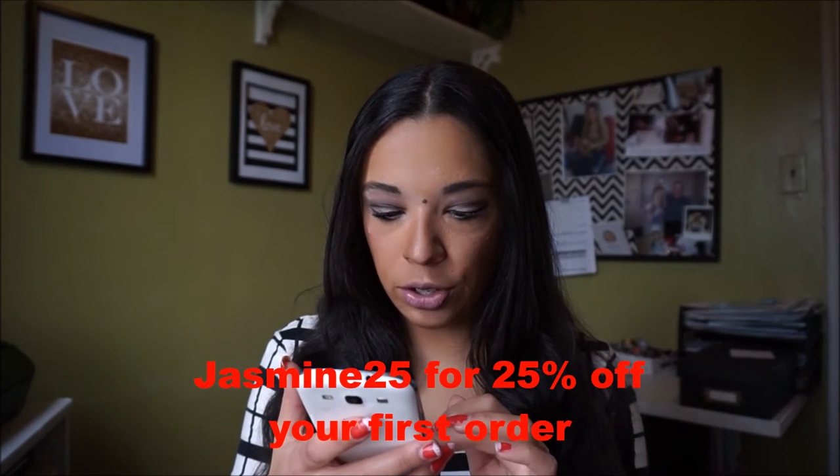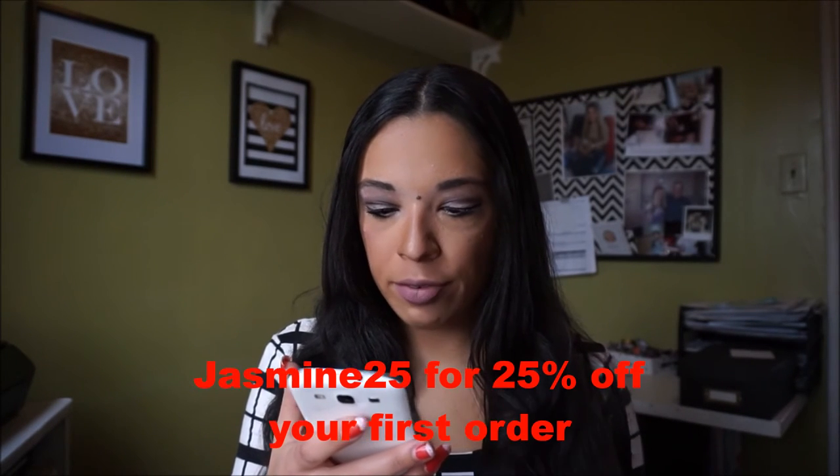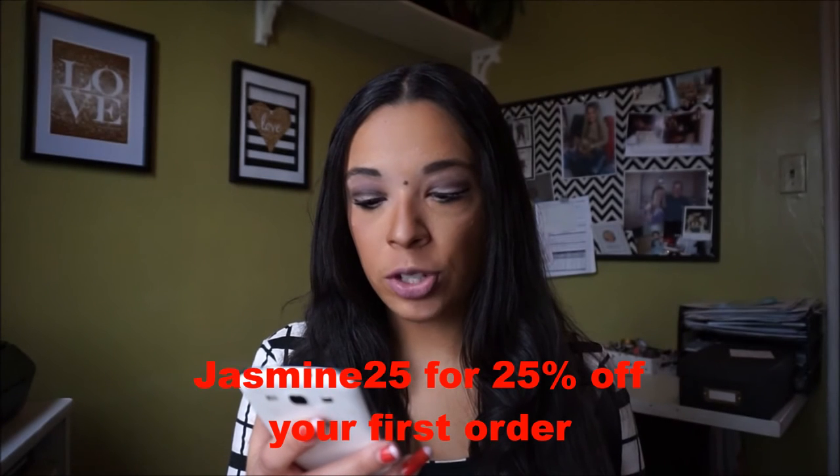So that was the box. If you guys are interested, they did provide me with a coupon code. If you use the code JASMINE25, this will save you 25% off your first month when you sign up for a monthly subscription plan. This code is valid until November 30th, 2015, so just make sure you mention this code when you order.